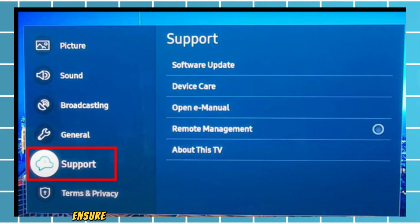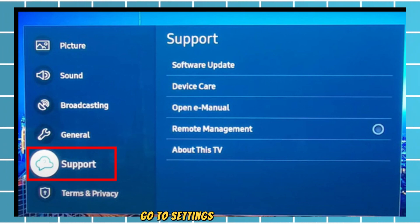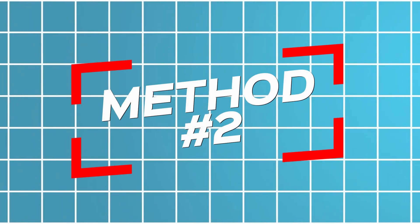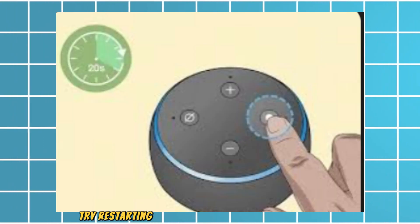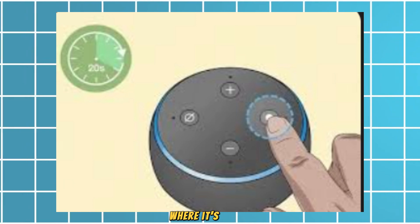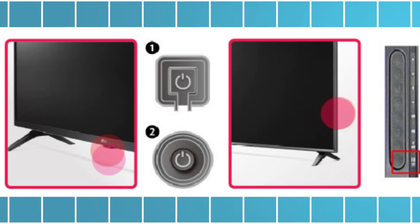Update software: ensure your Samsung TV is running the latest firmware. Go to Settings, then Support, then Software Update, then Update Now.